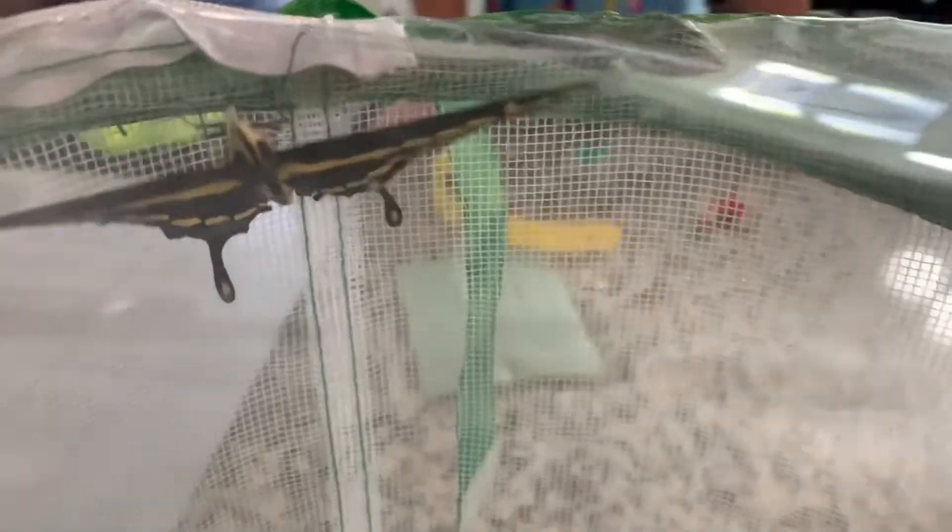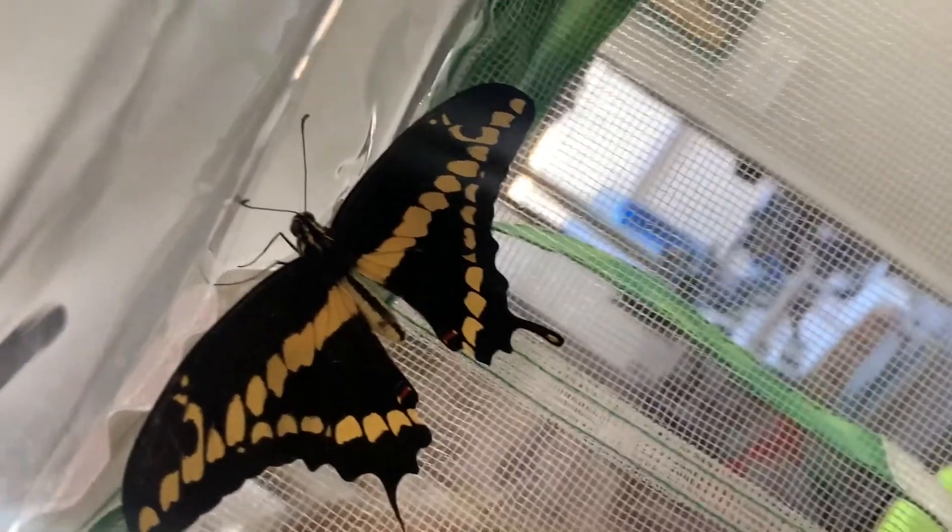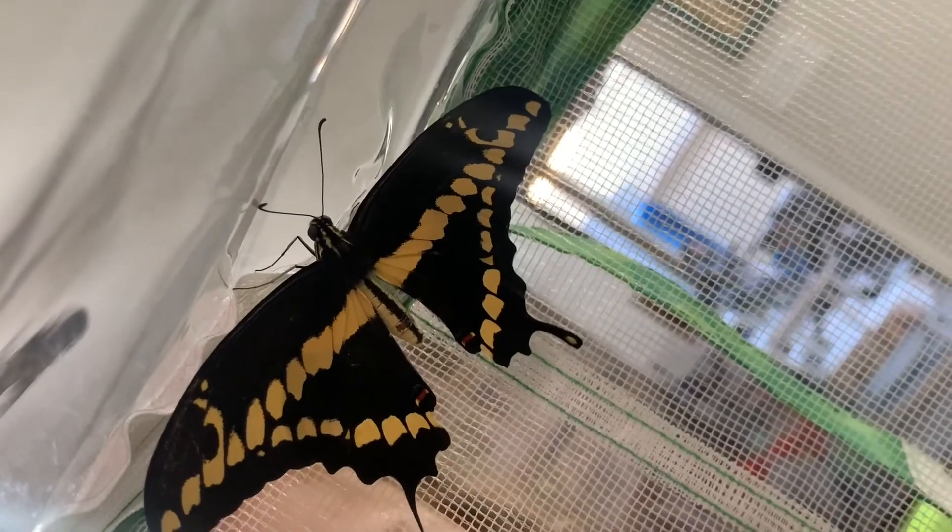One day the chrysalises emerged. There was a beautiful swallowtail butterfly. We didn't see her coming out, but she was so beautiful. She really wanted out, so we decided to let her go outside under our lemon tree next to our lantana flowers.